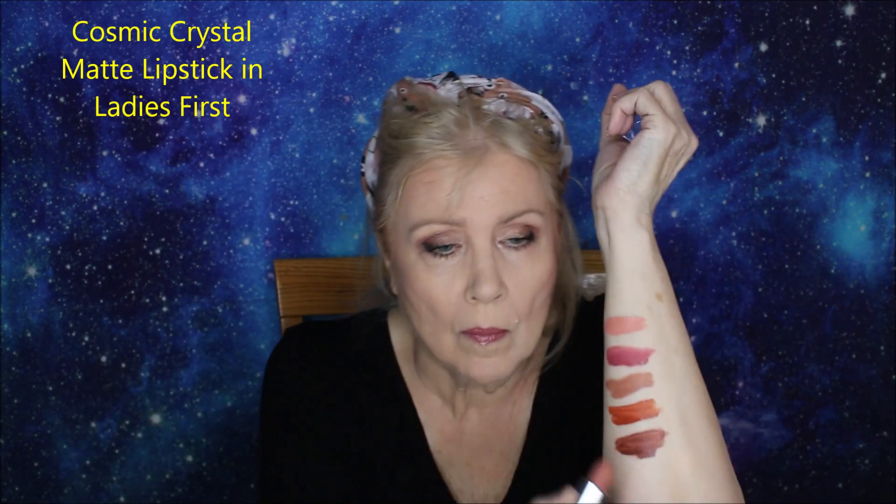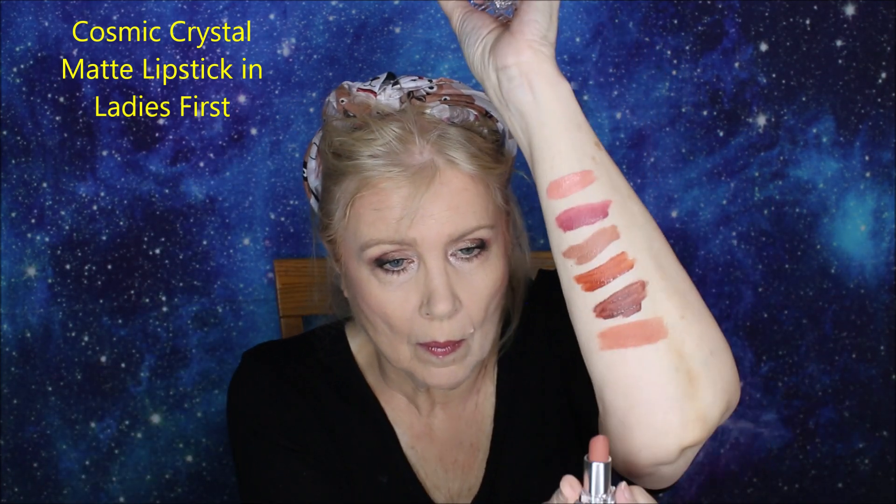This one is the Cosmic Crystal Matte Lipstick in Ladies First — a very, very pretty, nice-feeling lipstick. Feels great on the lips — one of the nicer formulations, though it does go a little bit dry. Then this next one is D-Lite, the Starlight Velvet Lipstick — it's a very light, bright pink. I'm just putting it over the top of that other shade, and I think it adds a nice contrast of color and changes it a little bit.